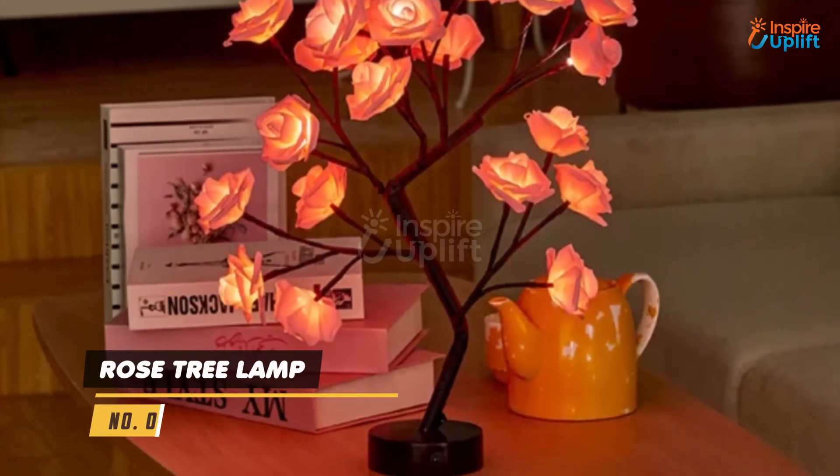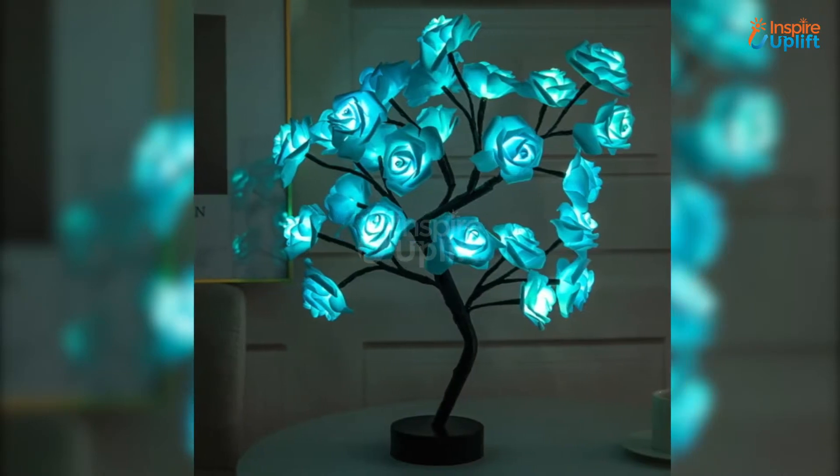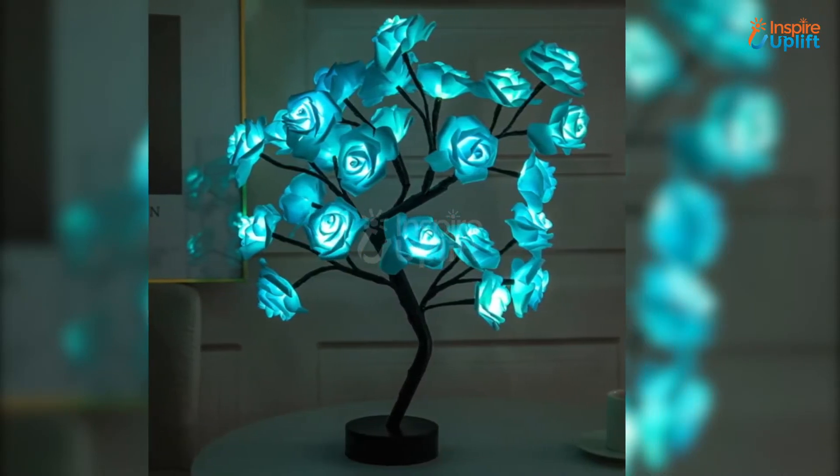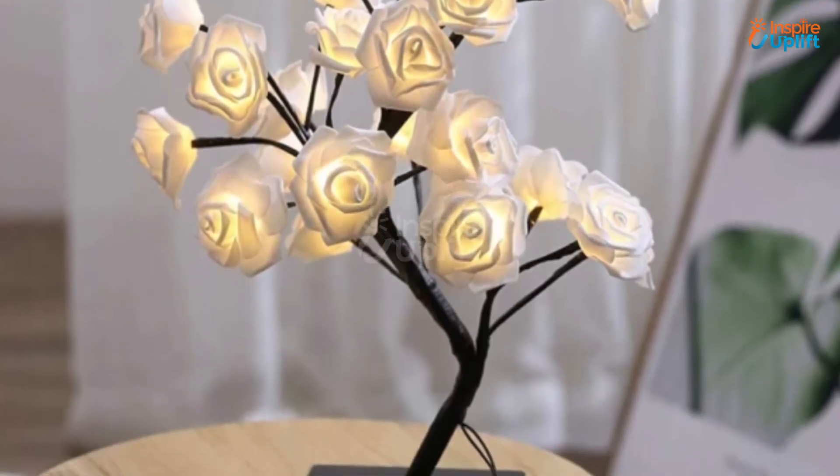At Number 5 we have the Rose Tree Lamp. Bring an infinitely elegant vibe to your house by placing this beautiful rose tree lamp anywhere you want. It is sure to catch every guest in awe with its stunning beauty and an everlasting charm that is impossible to forget.